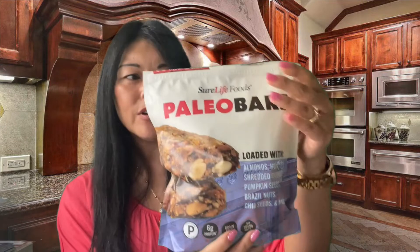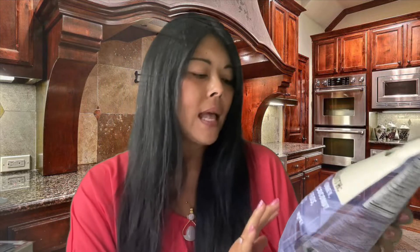I really like it because of the ingredients. Right off the bat, we look at the ingredients, and this says it's loaded with almonds, honey, shredded coconut, pumpkin seeds, Brazil nuts, chia seeds, and more. It is also certified paleo, has 6 grams of protein, is grain free, and has no trans fats.